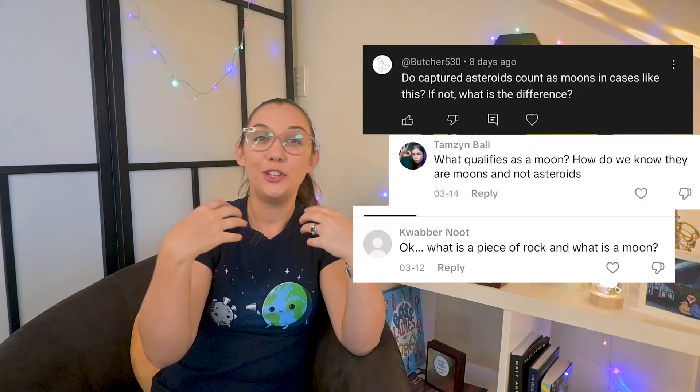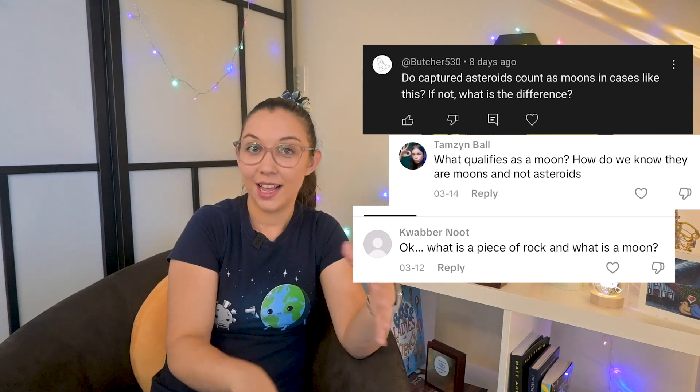Do captured asteroids count as moons? Yes. Most of Saturn's newly found moons are captured objects — likely asteroids or leftover planetesimals from the early solar system. These fall into the category of irregular moons, which have wide, tilted, and often elliptical orbits. In contrast, regular moons formed with the planet and usually have neat circular orbits around the equator.